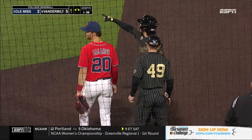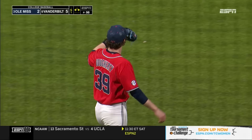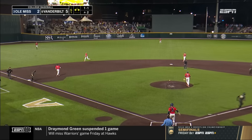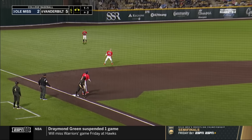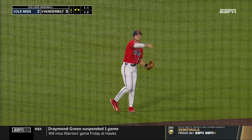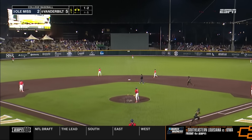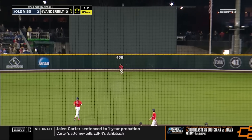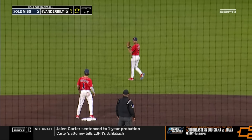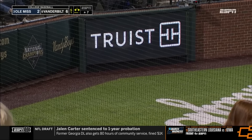You just wonder how much longer Ole Miss is going to stay with Jack Doherty — I've got to think that's probably it right here. That is high in the air — Gonzalez shades to his right, will make the catch, and that will be the first out of the inning. Lifted in the air to center field — Groff backpedals a few steps, makes the catch. This will be good enough to get Austin home from third base, and it's now a 6-2 ball game. Vanderbilt out in front.